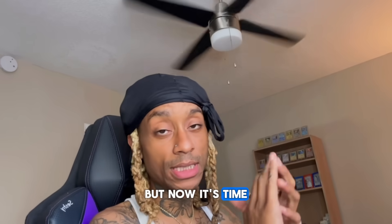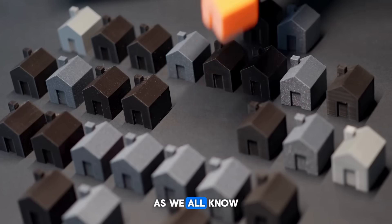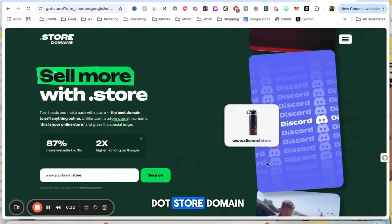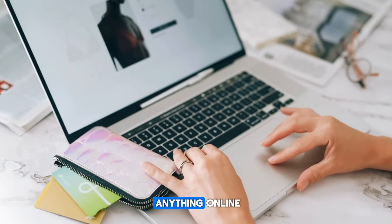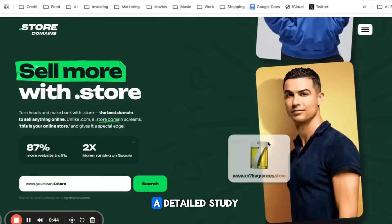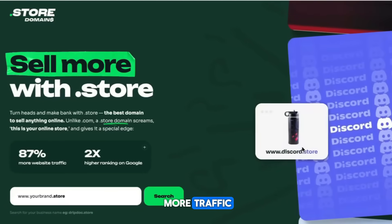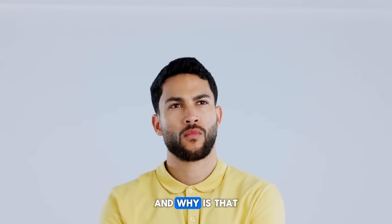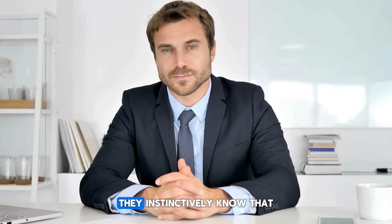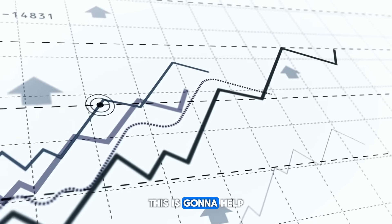Now it's time for today's sponsor. A key step to building a real business that's going to stand out from the crowd is to build your own website with a dot store domain. Dot store is the perfect domain to sell anything online, and one that actually helps you sell more. A detailed study shows that websites on a dot store domain get 87% more traffic and 2x higher ranking on Google. And why? Because when customers see your website on a dot store, they instinctively know it's an online store, so you don't have to convince them to buy.